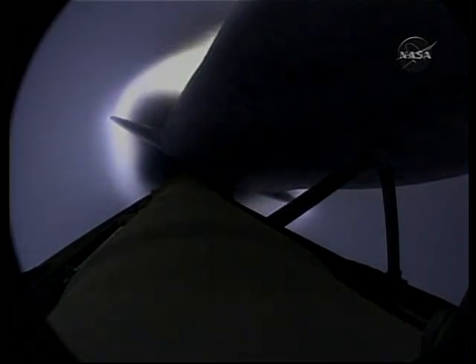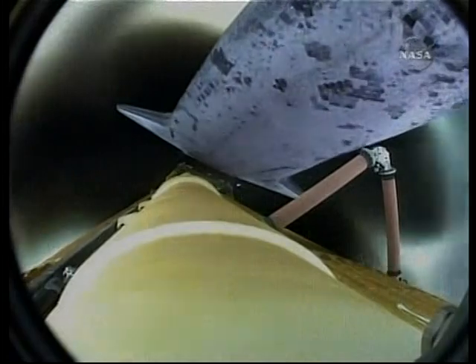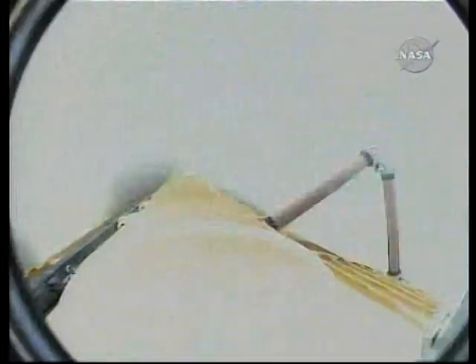Booster officer confirms main engine cutoff. Endeavour, Houston — nominal MECO, OMS-1 not required. Copy, nominal MECO, OMS-1 not required. The external tank has separated. Nine minutes into the flight of space shuttle Endeavour on STS-130. The crew will be preparing for handheld photography of that external tank with a plus X maneuver of the orbiter to position Endeavour correctly.